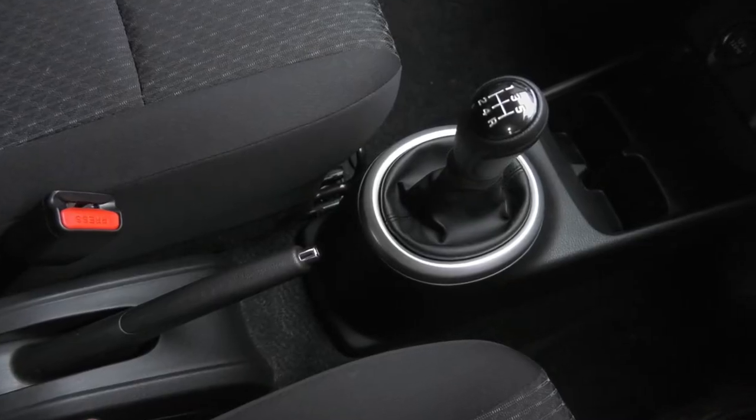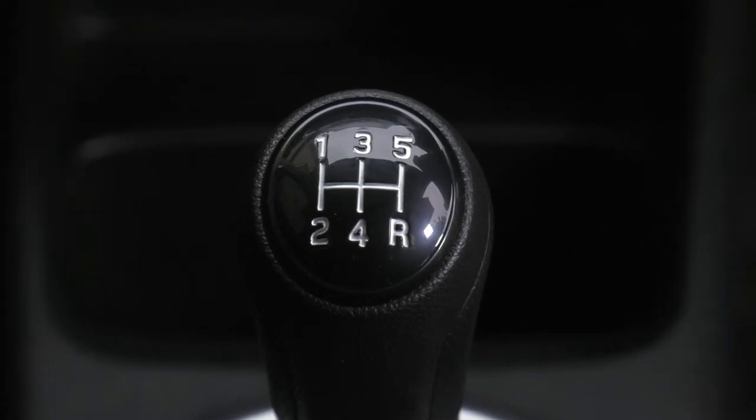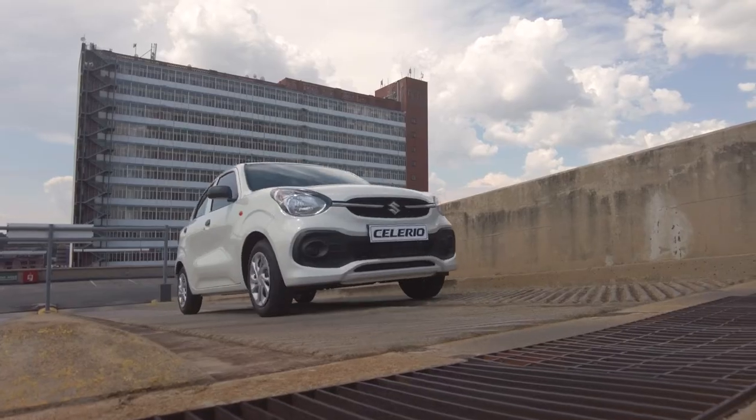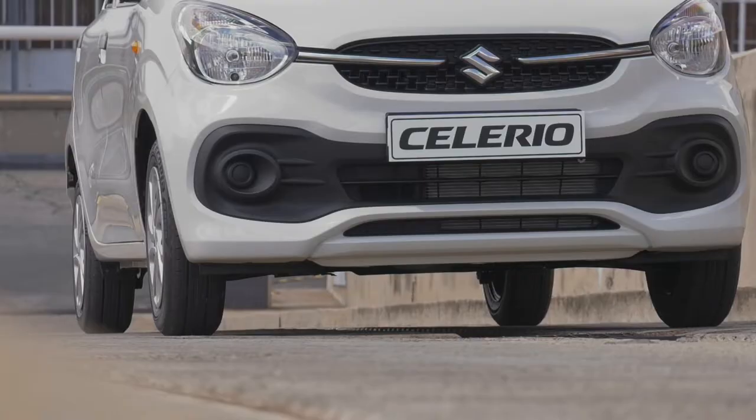Suzuki's customers will have a choice between a 5-speed manual transmission or a new generation 5-speed automated manual transmission, complete with hill-hold control.